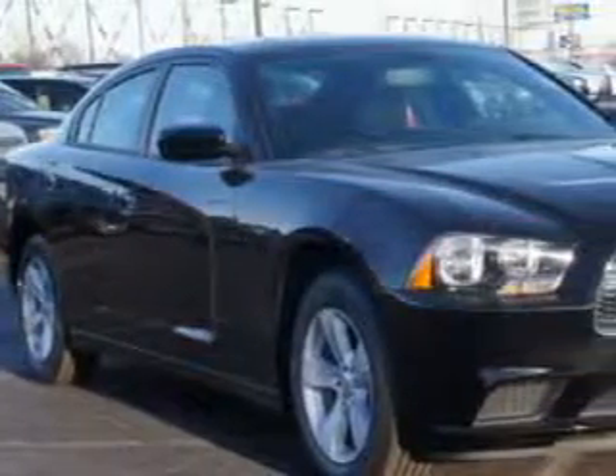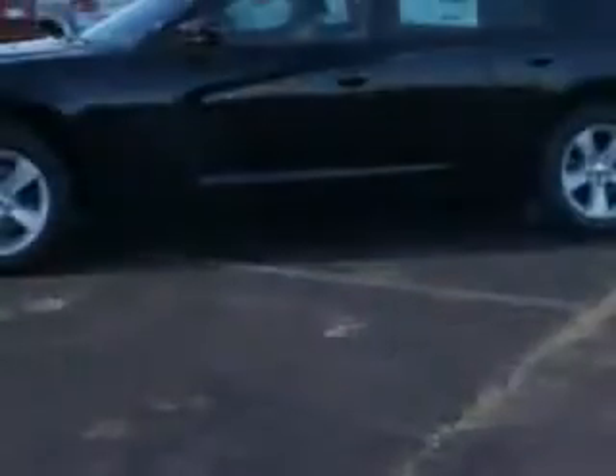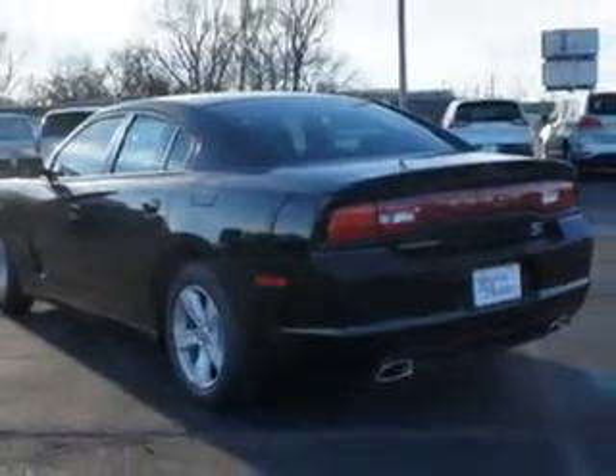Imagine driving this pitch-black 2014 Dodge Charger 4-door sedan SE, equipped with a 6-cylinder engine and an automatic transmission. Enjoy this great car with features like halogen headlights, auxiliary audio input with iPod/iPhone integration, remote power windows, and electronic stability control.